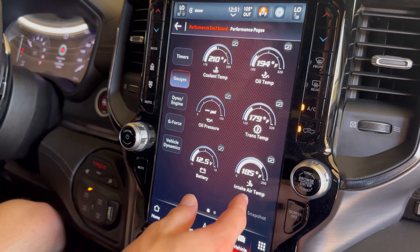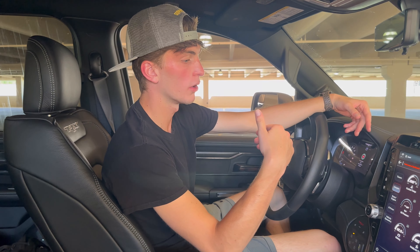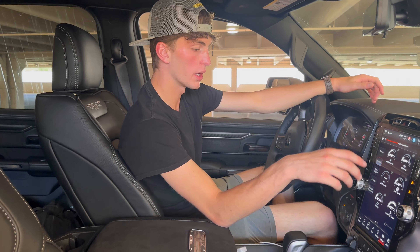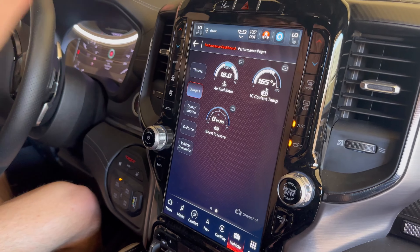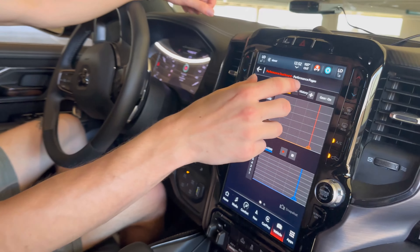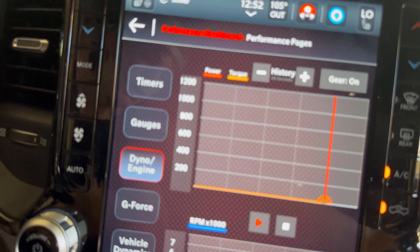You're going to see your oil pressure, trans temp, battery, and intake air temp — so actually what temperature the air is coming into the car. On a hot day you're going to be able to see the difference in boost pressure, air fuel ratio, and IC cooling temp. When you go down to here you actually get to see the dyno of the car — how much horsepower is actually going to the engine at that time when you step on it.